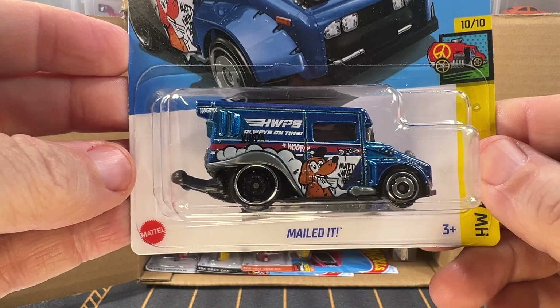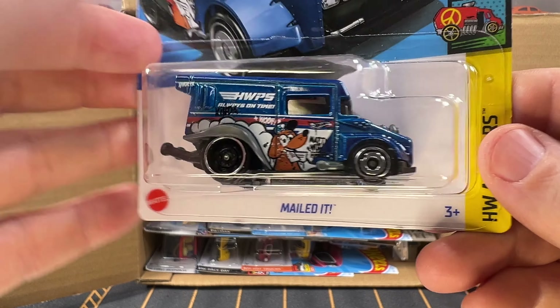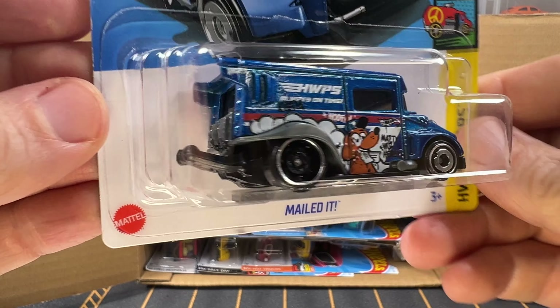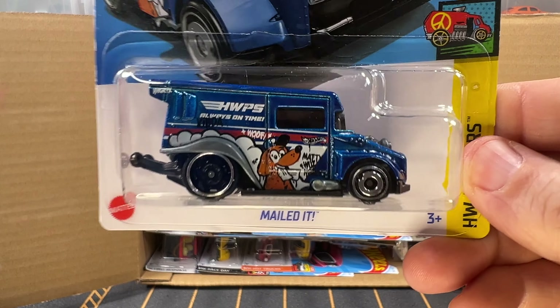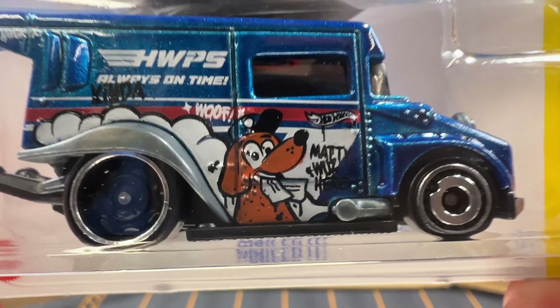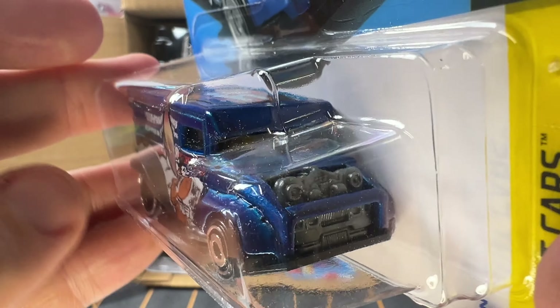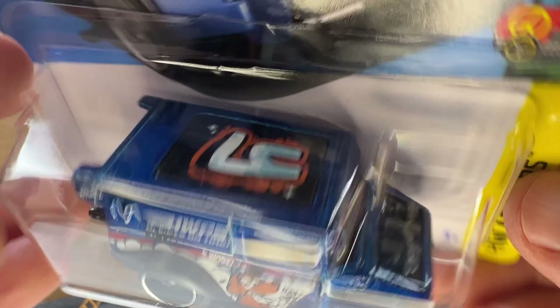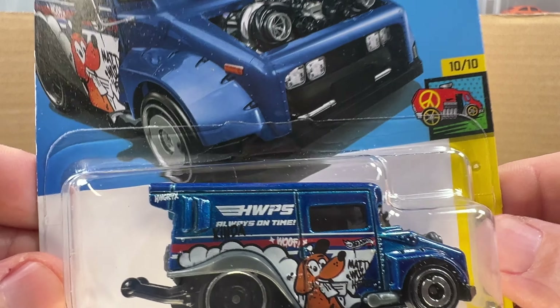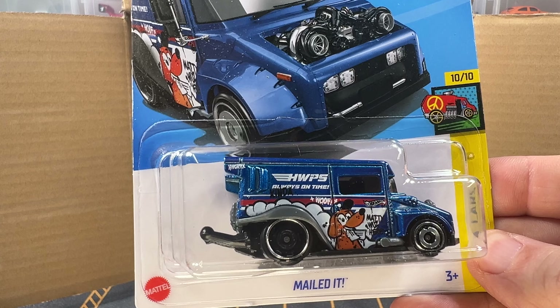Next, we've got Meldit. This is a kind of a souped-up mail truck, and if you look real close on this, it's got a bunch of graffiti all over it, which is kind of cool. This is new for this case and new for 2024.